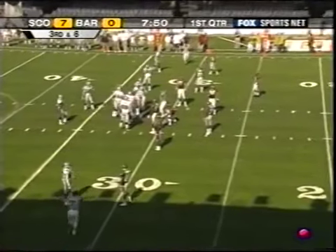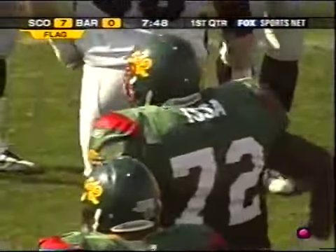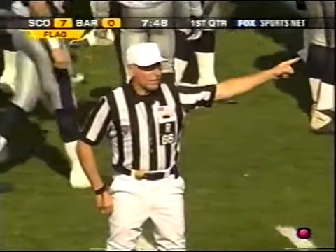Third down, movement, and flags. Jabari Issa — encroachment, number 72, defense. Five-yard penalty, still third down.